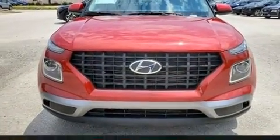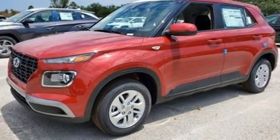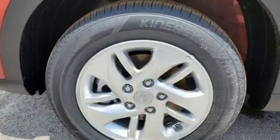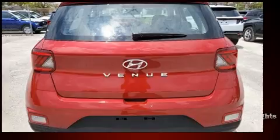Hyundai prioritized practicality, efficiency, and style by including delay off headlights, a tachometer, a trip computer, lane departure warning, remote keyless entry, and much more.